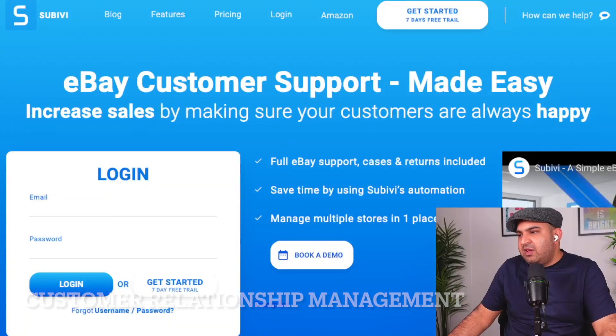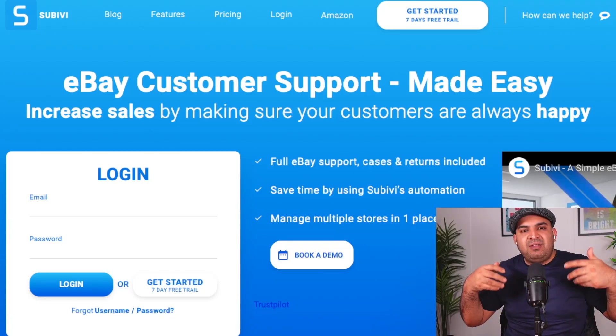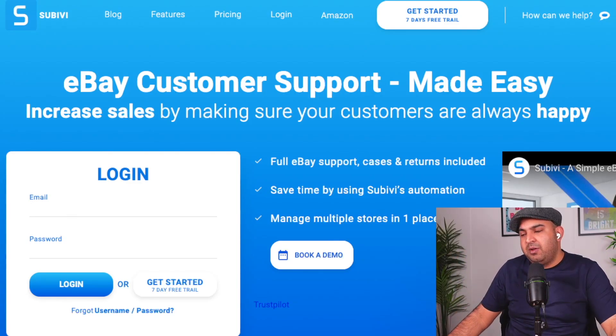CRM actually stands for customer relationship management. The reason I use Subivi is because it is, first of all, very simple to use and very cost-effective as well. There are tons of automation which I will show you that you can set inside Subivi. Your customer will get messages automatically, and if you want to upsell them something, they will become a regular customer as well.